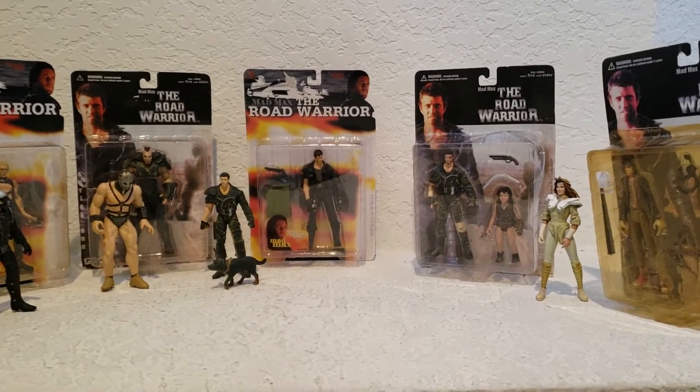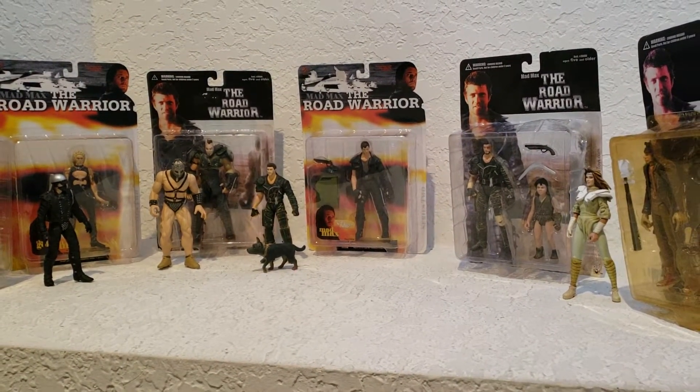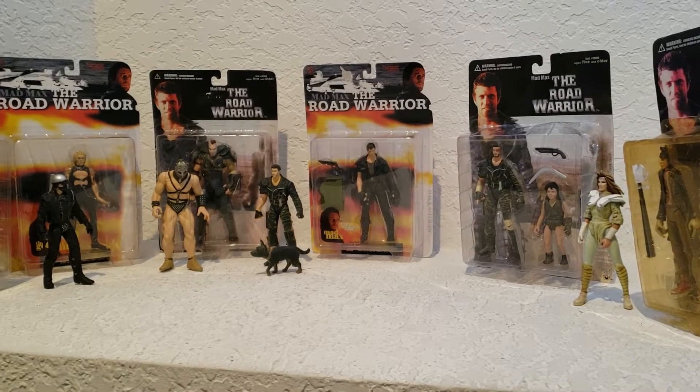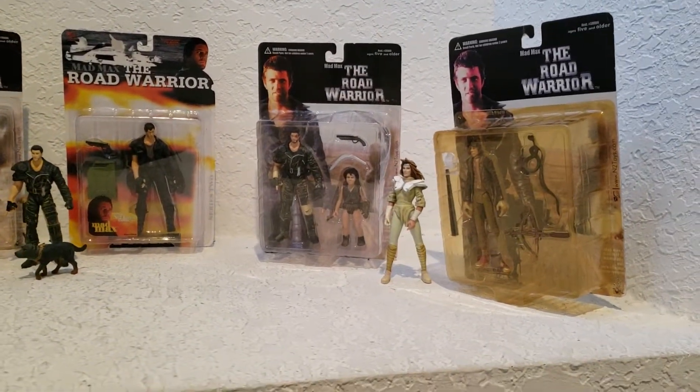I'm pretty sure I have the complete collection. Now, some of these are outside the box, as you can see, but I do have all their accessories — I just have them in Ziplocs. We'll start from this side and I'll show you each one.